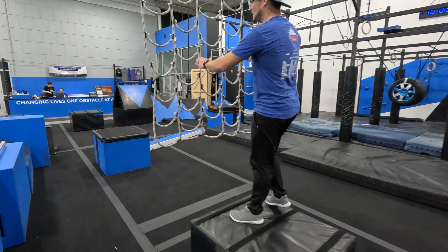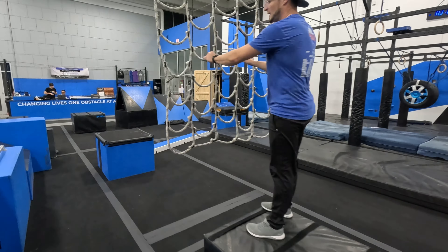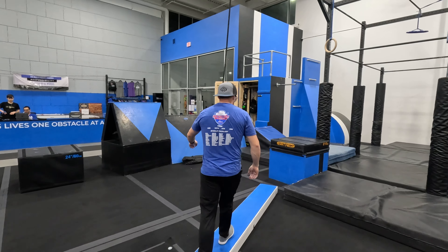You're going to start right here on this box. We'll give you a 3, 2, 1, go. Once you leave the box, we're going to start your time. You're going to be allowed this box, this box, and these two boxes to get to this white net, which is your halfway point.